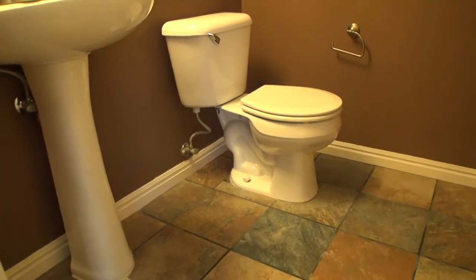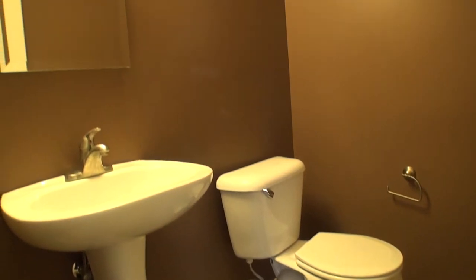Go into our half bath. Nice pedestal sink. Notice the dark brown walls.